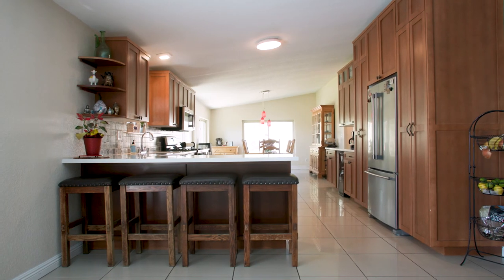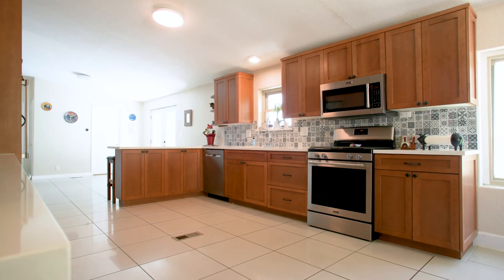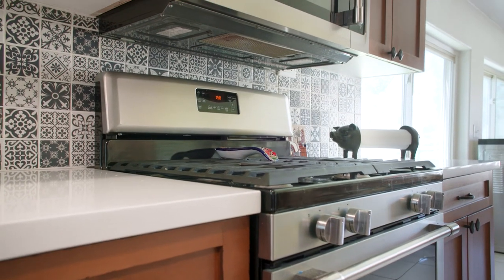Your recently updated kitchen has quartz counters, new appliances, and new cabinets featuring custom hand-forged hardware.